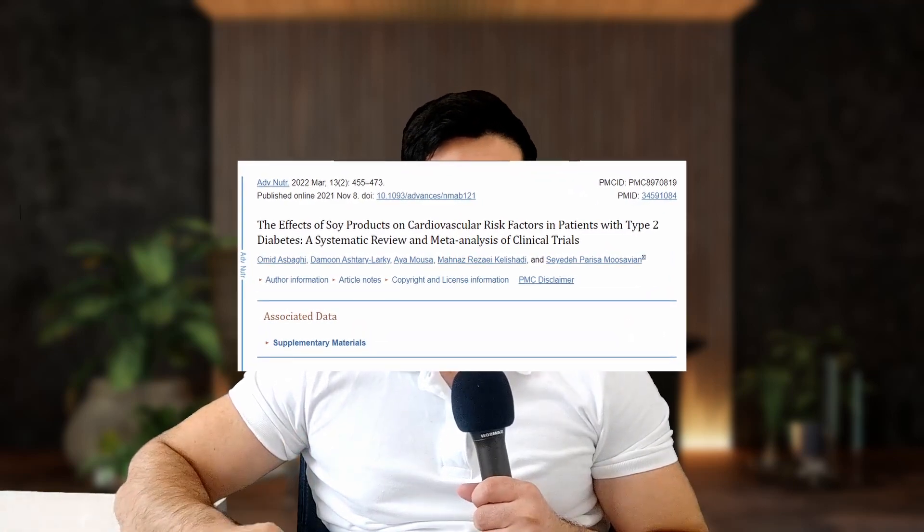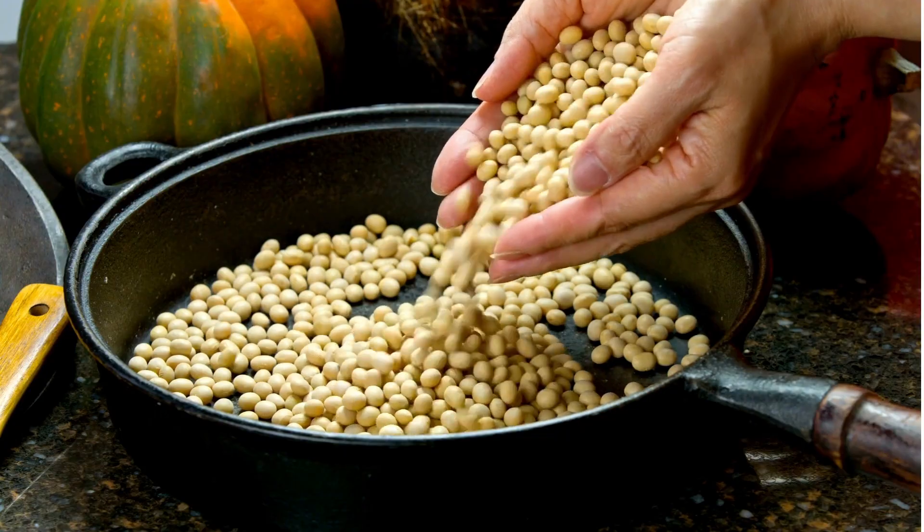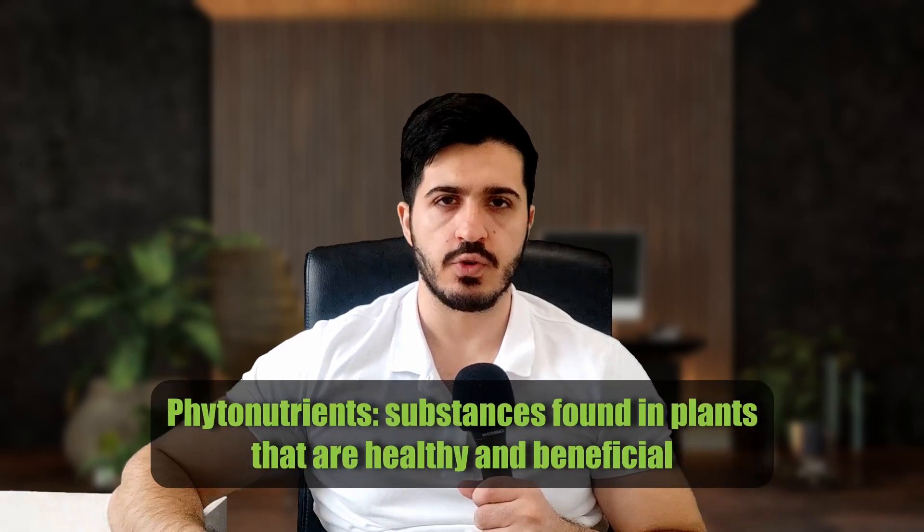Soy products have also been found to help with cholesterol markers. A systematic review containing 22 randomized controlled trials with a total of 867 participants found that consumption of soy products reduced total cholesterol by an average of 9.84 mg per deciliter, as well as LDL cholesterol by an average of 6.94 mg per deciliter. It's still not clear whether soy protein itself has any standalone benefits, since soy products have many other aspects that might influence blood cholesterol, like their high concentration of dietary fiber and other phytonutrients like isoflavones. In the context of the Portfolio Diet, it doesn't really matter where the benefits come from, since the only way to hit those soy protein goals anyway is by consuming a high amount of soy products.